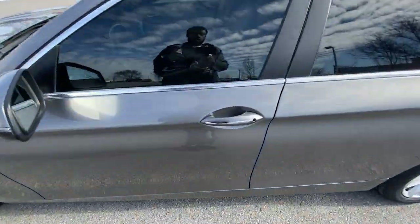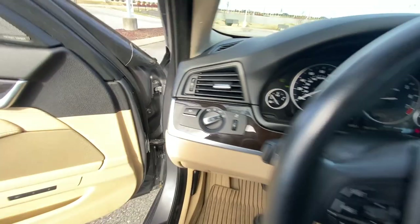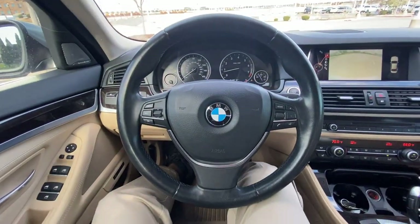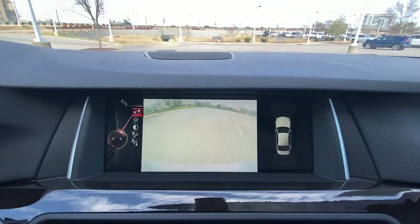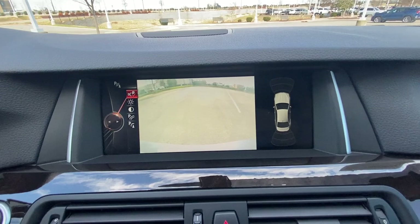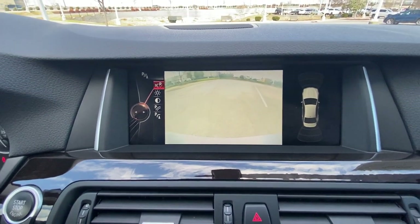Now we're going to go ahead and hop in the driver's seat. There's our leather-wrapped steering wheel. Over here we have our radio, and there's our backup camera.